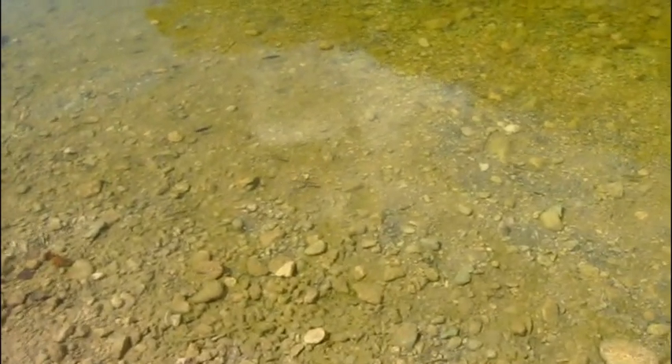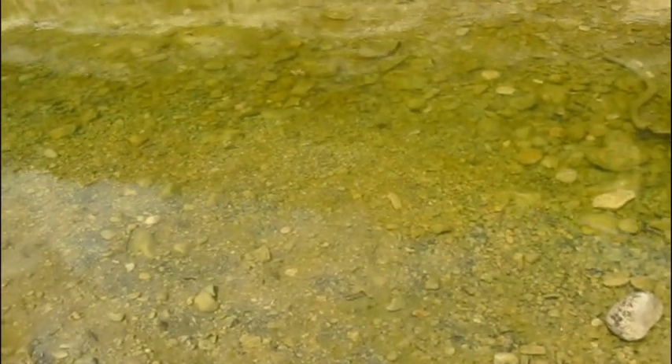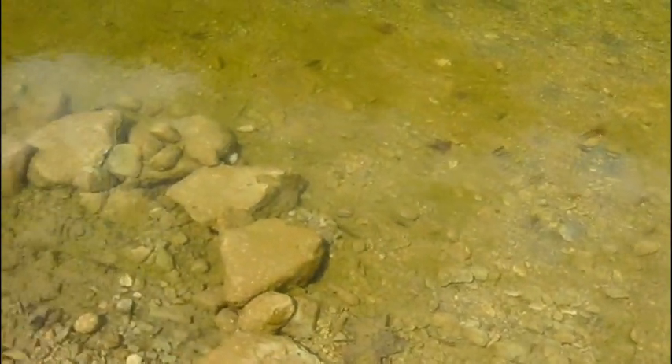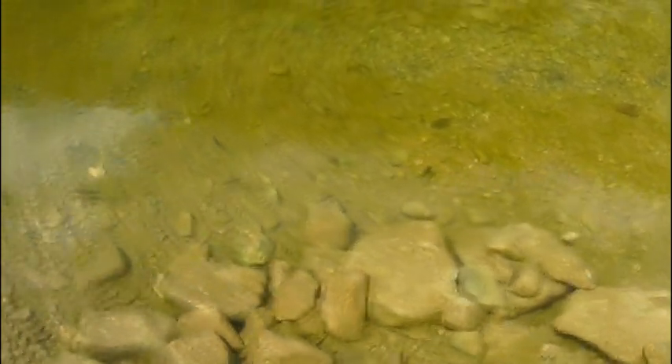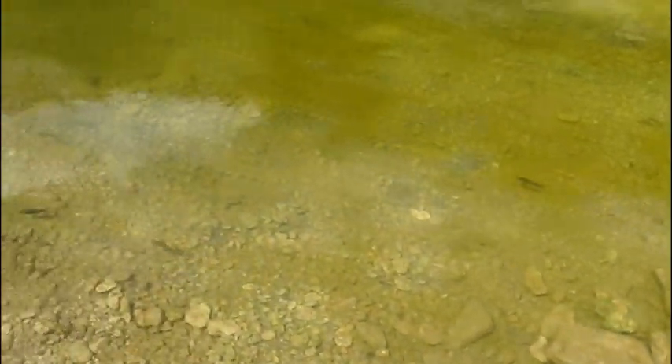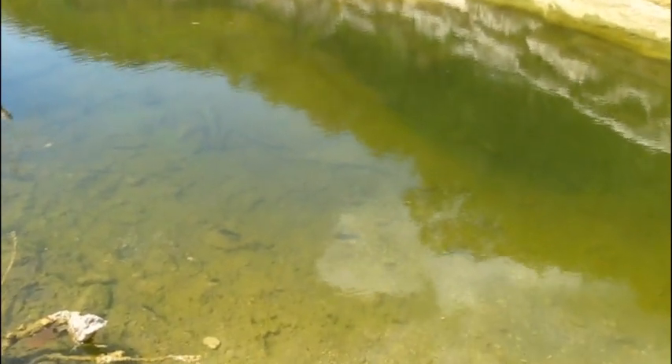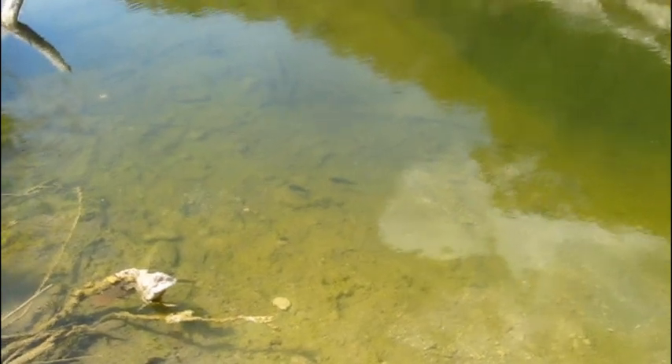There are still quite a few fish in here and they're actually looking pretty healthy, all things considered. Back over here there's a deep channel — the water's still probably every bit of four or five feet deep. So they've got a place to go down and get out of the heat, and for these fish that's very important.